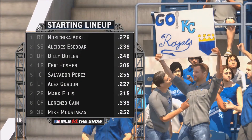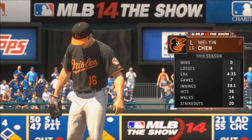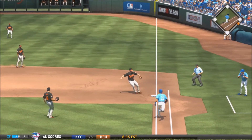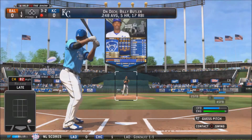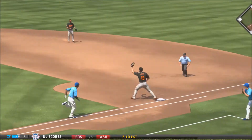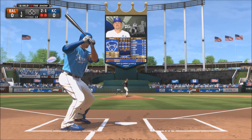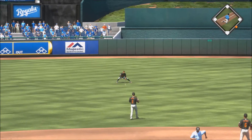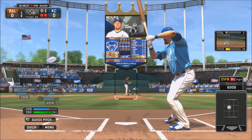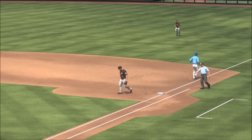Here's the Royals' lineup: Aoki, Escobar, Butler, Hosmer, Perez, Gordon, Ellis, Cain, and I think Ellis or Peter Siakko finishing the order — facing Wei-Yin Chen with a 0-4 record and 4.35 ERA. Aoki hits it to Chris Davis at first base — fielded cleanly for out one. Escobar hits to the shortstop, thrown to first in time — two outs. Billy Butler hits the pitch up the middle for a single. Hosmer hits right back to Chen, thrown to first in time, and the Royals can't get anything done in the first inning.